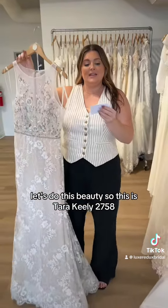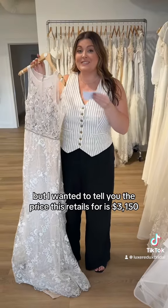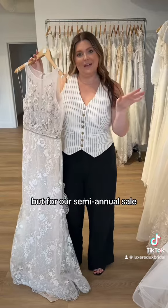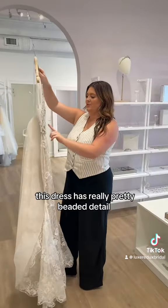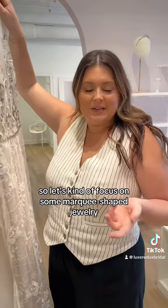So this is Tara Keely 2758. The price that this retails for is $3,150, but for our semi-annual sale it'll be $500. This dress has really pretty beaded detail, so let's kind of focus on some marquee shaped jewelry.